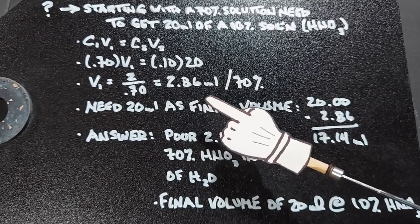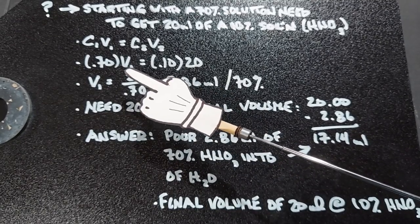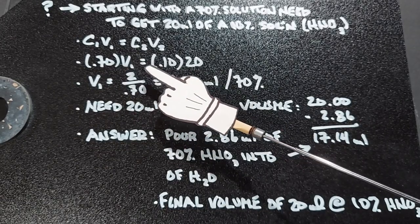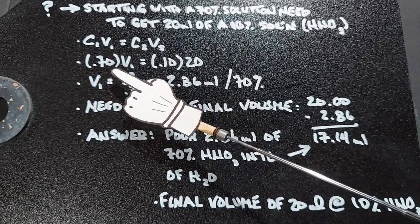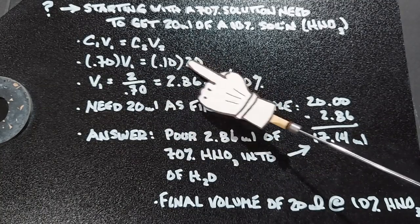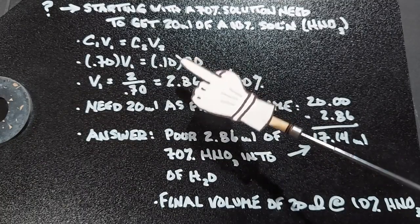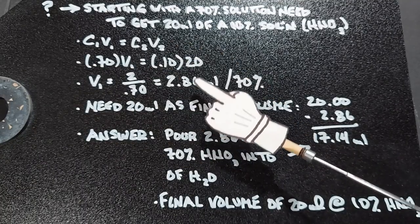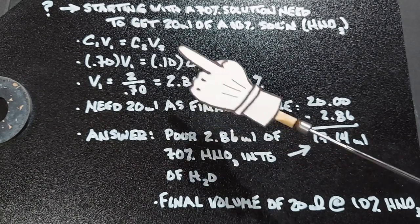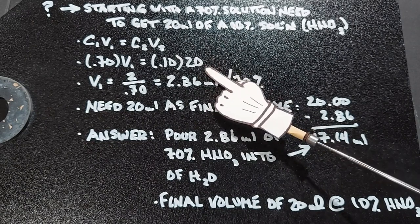This is where the equation becomes somewhat powerful. Basically this has to be solved the way it is because of the equal sign — these sides have to be equal. So somehow this 2.86 has to be part of the other side too, because these sides are equal. When doing these, you'll learn quickly that what that means is that's the volume you need to be adding to the water to end up with the final volume of 20 milliliters.